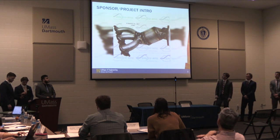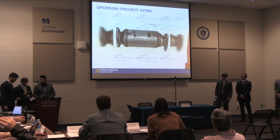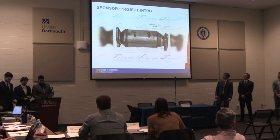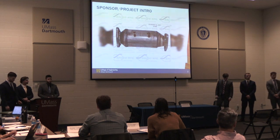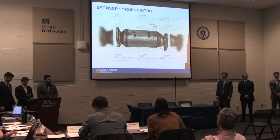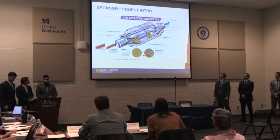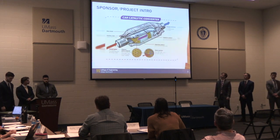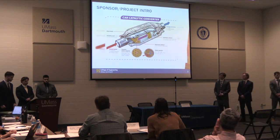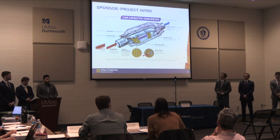This is where they exhibit their specialty in the automotive industry. The PBO grants serve around both running DAVCO and sponsoring our project. We are grateful for their time, funding, and support throughout this project. As mentioned, DAVCO manufactures catalytic converters in New Bedford, Massachusetts. Catalytic converters are part of the exhaust system that converts carbon monoxide and carbon dioxide in order to decrease pollutants into the environment.